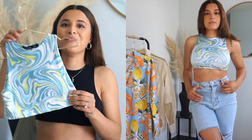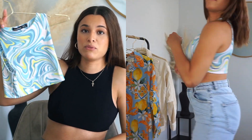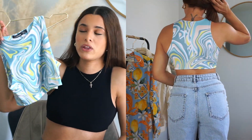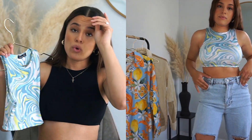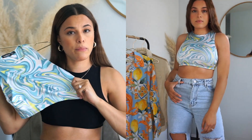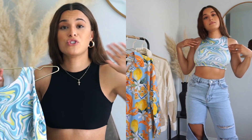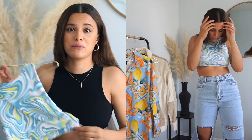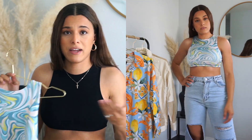I also got another style in a different color, and I'm obsessed with this color. I think pairing it with some cute jeans is just everything. I got both in a size 4 and they fit really well, really similar — besides this material being a little stretchier. I know I'm going to wear them so much because they're so comfortable and I can pair them with biker shorts, jeans, really anything — they're just such a basic top.